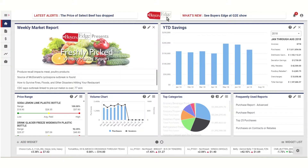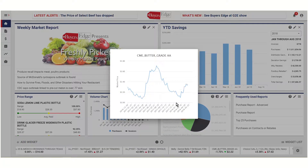Stay on top of the latest trends in the industry with your own personalized alerts, industry news, the Buyer's Edge Weekly Market Report, and real-time USDA market prices.